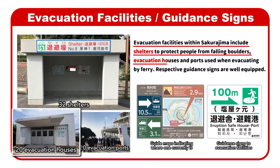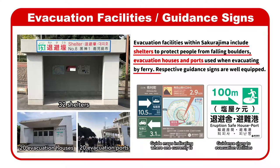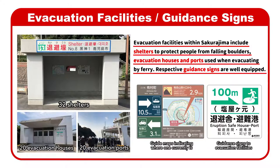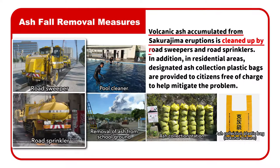Evacuation facilities also include evacuation houses and ports used when evacuating by ferry. Respective guidance signs are well equipped. Volcanic ash accumulated from Sakurajima eruptions is cleaned up by road sweepers and road sprinklers.